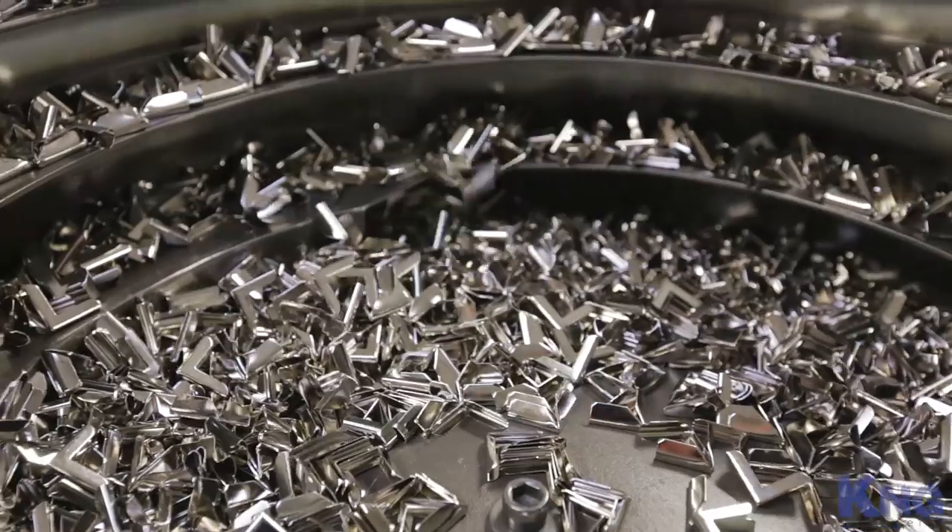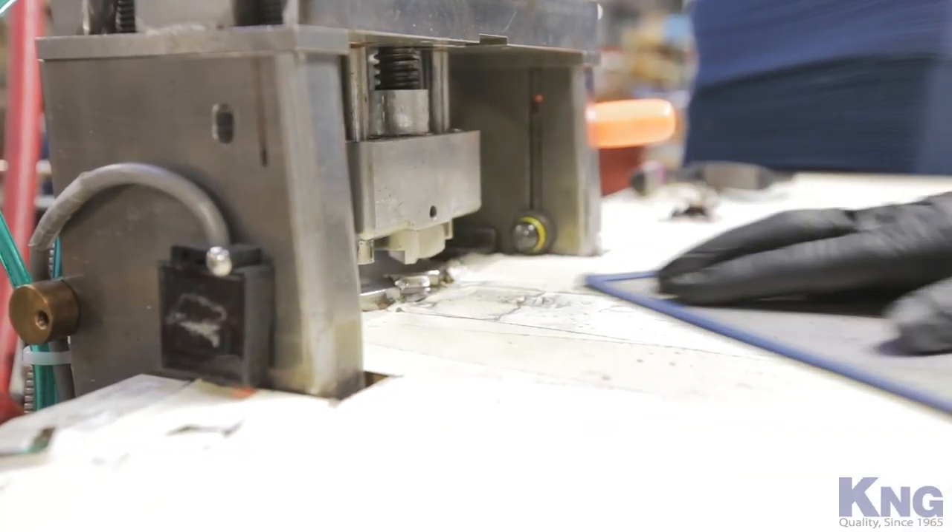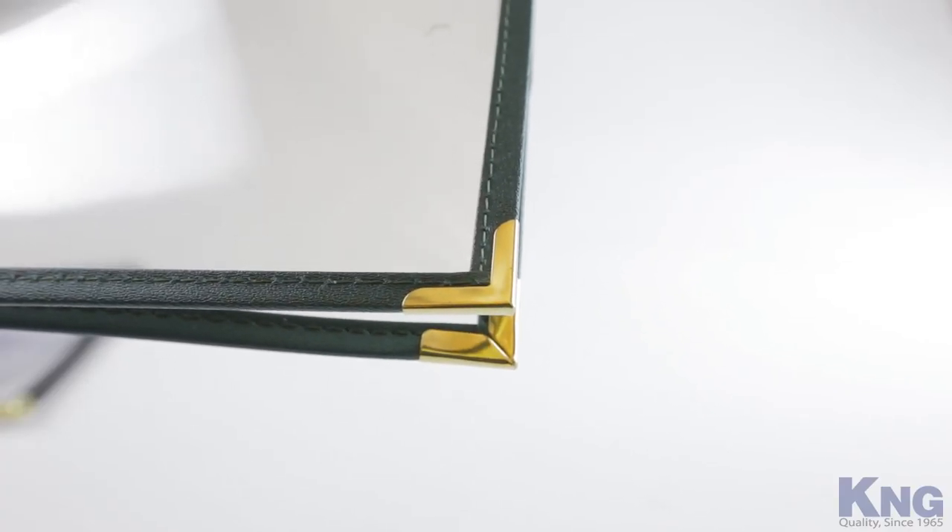Our corners are another quality component of our covers that distinguish us from competitors. We use high-quality heavy-duty corners that will not easily pry off or loosen over time.